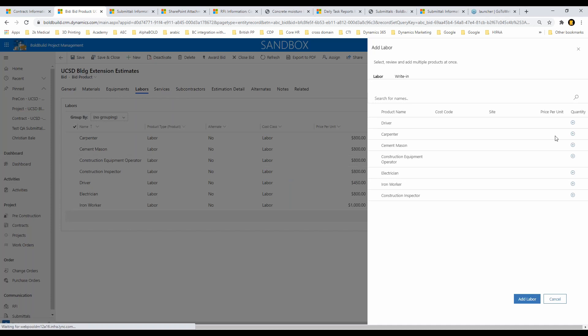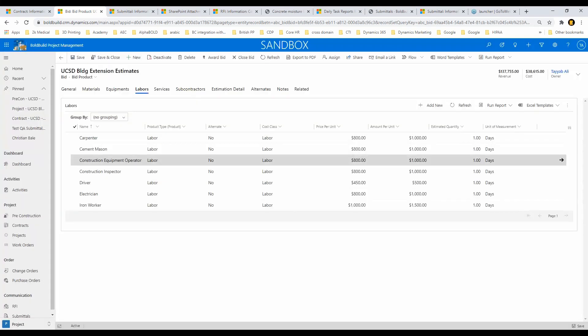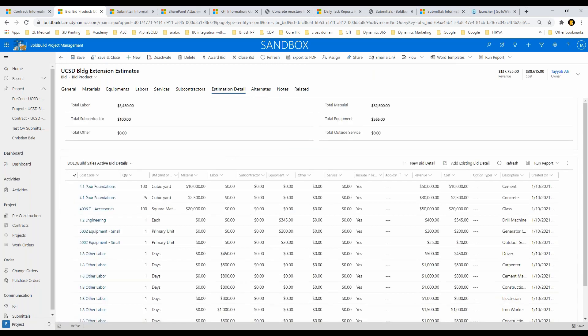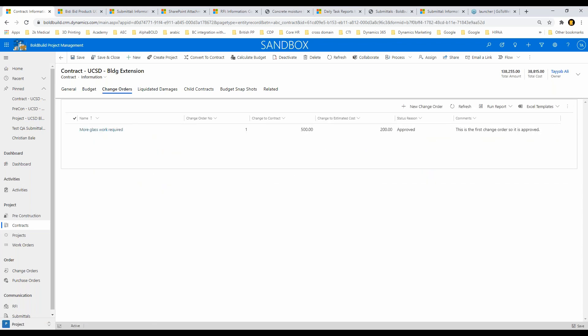If you want to add anything to the estimate, we have a nice multi-select feature — you can select multiple items, add quantities, hit 'add,' and it automatically does the magic. It brings everything in, and in the estimation detail it rolls up everything. My total labor estimate was $5,450 — if I go back to the budget on the contract, you see that exact figure: original cost is $5,450 and the price is $7,000. All details are brought in from there.